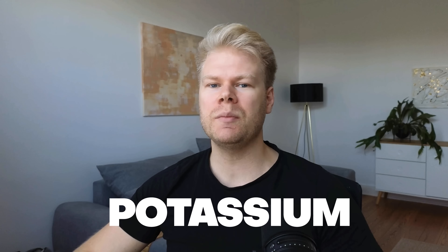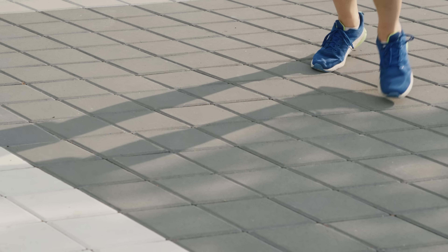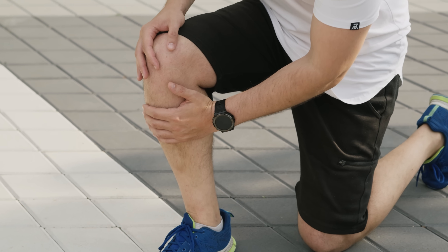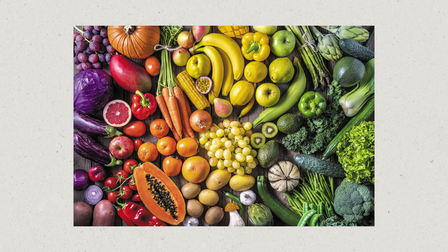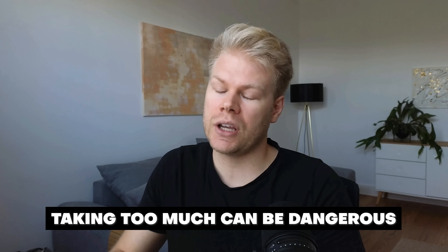Fourth is potassium. Vitamin D increases calcium absorption, which can deplete potassium because calcium is a potassium antagonist. Most people who are magnesium deficient are also potassium deficient, because both are stored inside the cell. Potassium supplements are controversial and you should get most of your potassium through natural sources like vegetables and fruits, as taking too much can be dangerous. But if you have a potassium deficiency or a borderline deficiency, low-dose supplements can make sense, as long as you stick to the recommended doses.